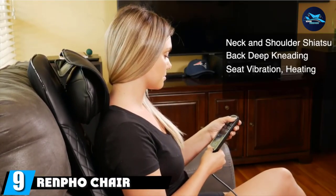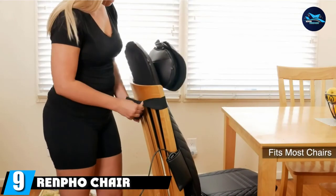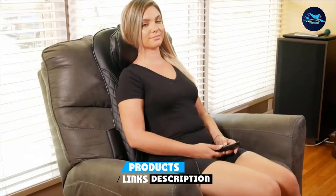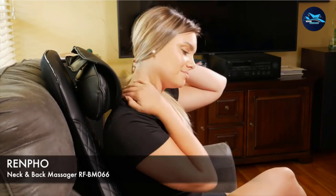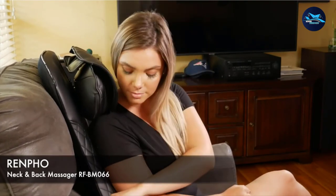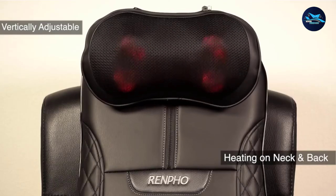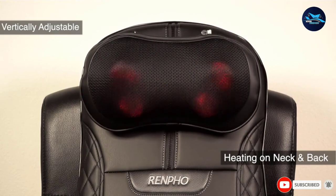Next at number nine, we have the Renpho Chair Massage Pad. It is equipped with an adjustable massage pillow to fit perfectly behind your back and neck. It provides deep kneading Shiatsu massage nodes that travel up and down to relax the body. The three levels of adjustable intensity provide extra comfort during the massage, and the soothing heat and seat vibration applied on the back and neck relax stress on those areas.